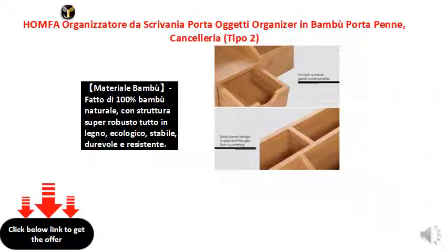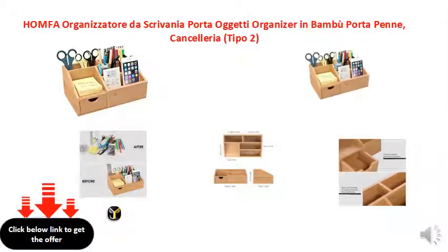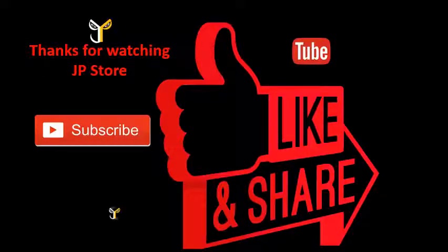Thank you. Thanks for watching JP Store. Please do subscribe, like, and share.